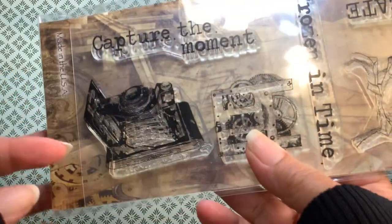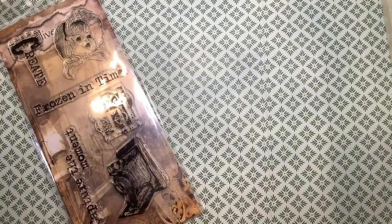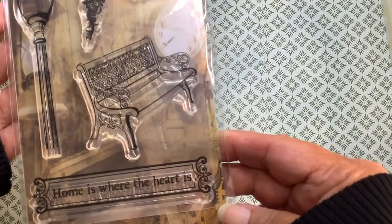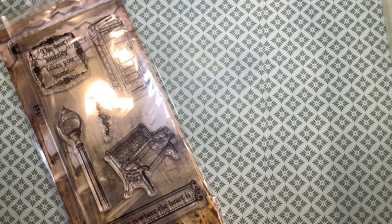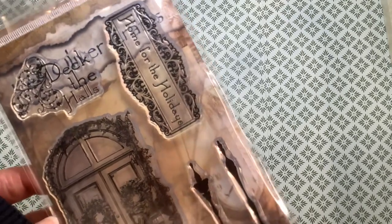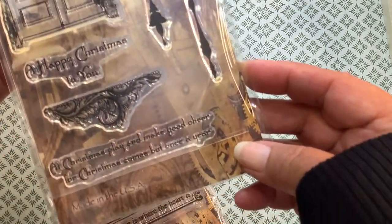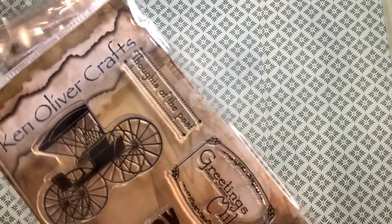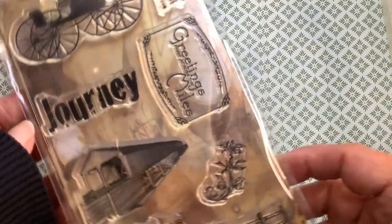This one says 'Capture the moment,' with a camera and 'Frozen in time' and 'Create.' This one is 'Home is where the heart is' — I think there are some beautiful designs on here. This one is 'Deck the Halls' — I'm naming them, as I said they don't have names. That door is just beautiful. And this one is 'The Journey' — 'Thoughts of the past,' 'Greetings from across the miles,' 'Journey.'